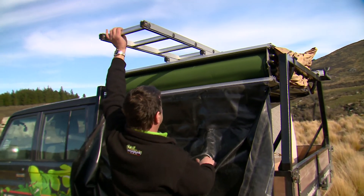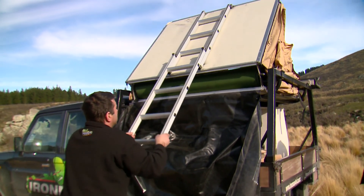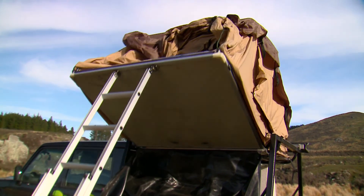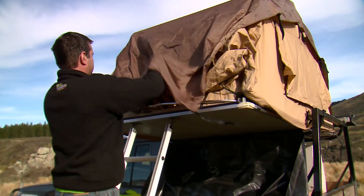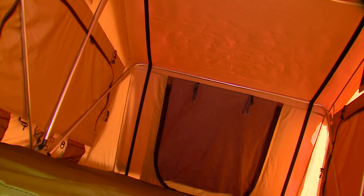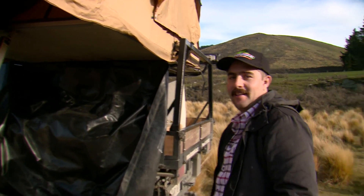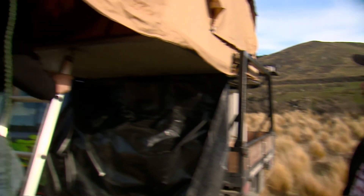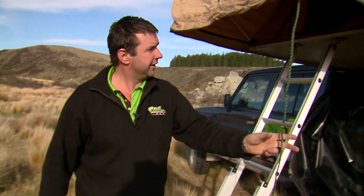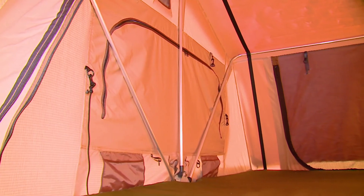We started with the tent, which was very easy. All Vince had to do was pull the ladder and she was up — very impressive. It's a really quick setup — just get in and stick up a couple of poles. There's room for two in there. Pretty straightforward, and it literally took us about two minutes.